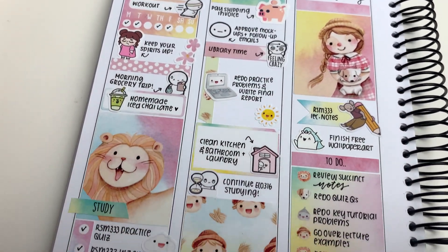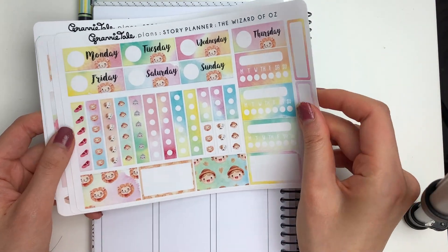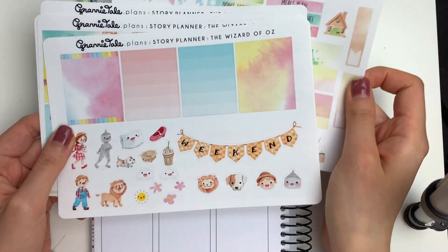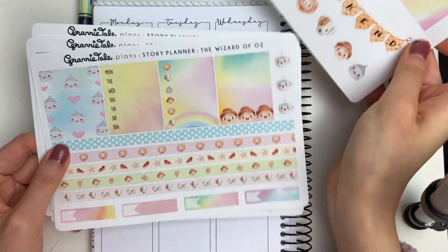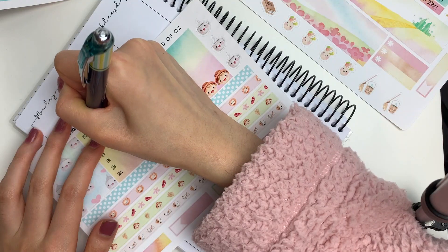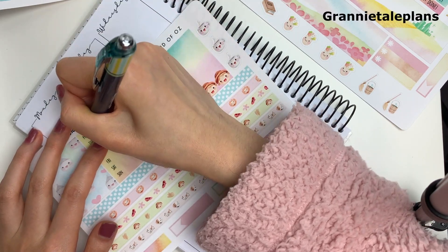Hi everyone, I hope you're having a great day. This week I am doing a Plan With Me in my Lights Planner Action vertical planner. I feel like I haven't done a vertical Plan With Me in quite a while, and this one is extra fun because I'm using this adorable Wizard of Oz kit from Granny Tail Plans.